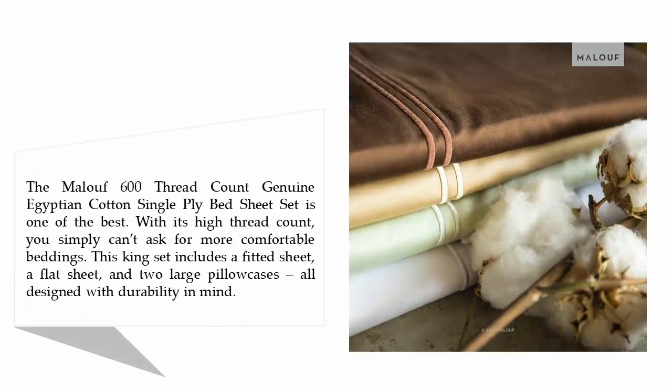The MALOUF 600 Thread Count Genuine Egyptian Cotton Single Ply Bed Sheet Set is one of the best. With its high thread count, you simply can't ask for more comfortable bedding. This king set includes a fitted sheet, a flat sheet, and two large pillowcases, all designed with durability in mind.